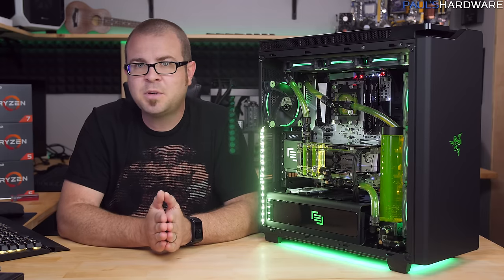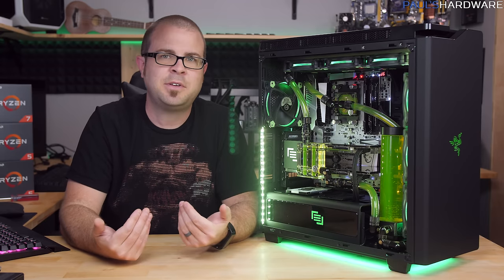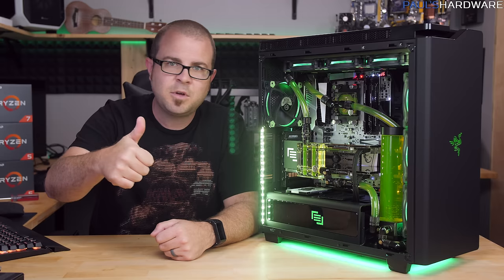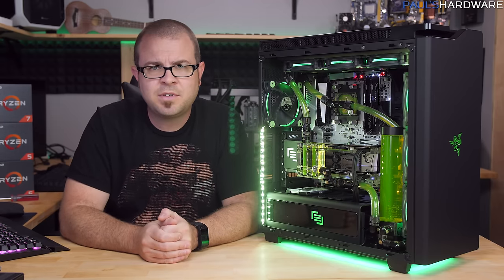All that said, I'd like to hear your feedback on what you think about a boutique system versus building yourself. Obviously there might be pros and cons that I left out, so leave me those comments down in the comments section below. Hit the thumbs up button if you enjoyed this video, and stay tuned for more videos coming very soon on Paul's Hardware. Thanks again for watching guys, we'll see you next time.